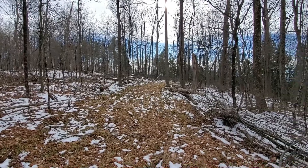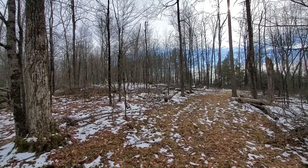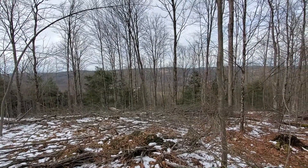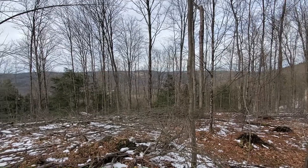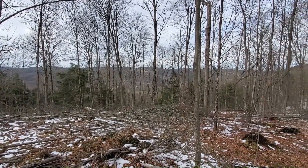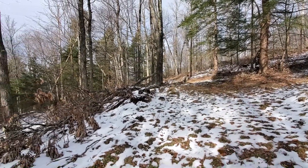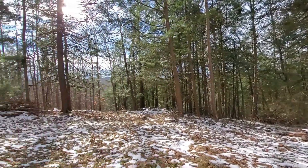This is our upper logging road. We're at about 1,600 feet of elevation, kind of at this little peak. And even if you wanted to make this more of a westerly sunset kind of view, it wouldn't take too much removing of some of these trees. All kinds of things could be done up here.